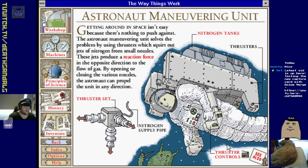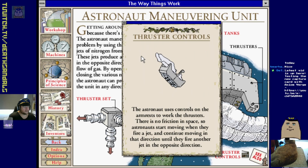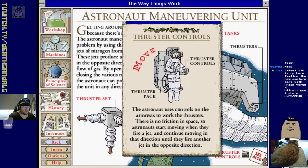By opening or closing the various nozzles the astronaut can propel the unit in any direction. You'd need a lot of nitrogen for thrust, wouldn't you. There's a little animated thing for it - cool.